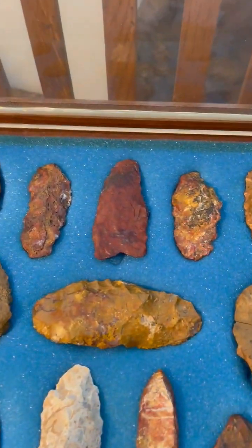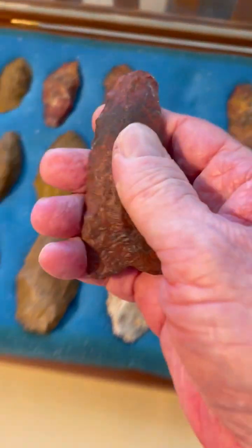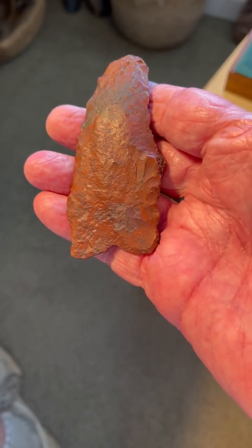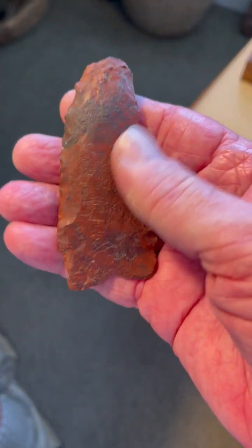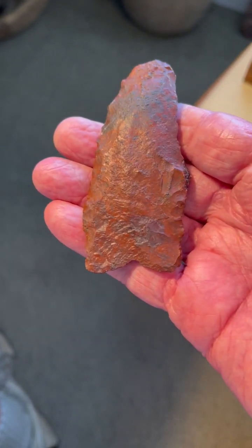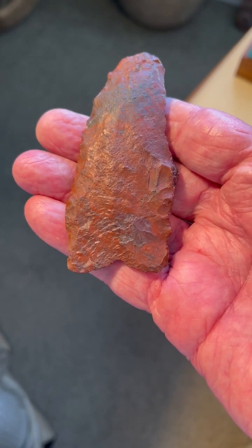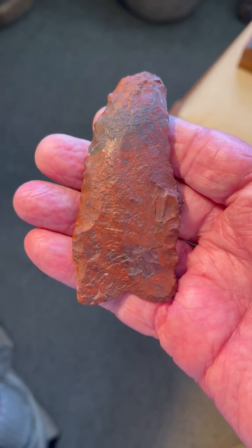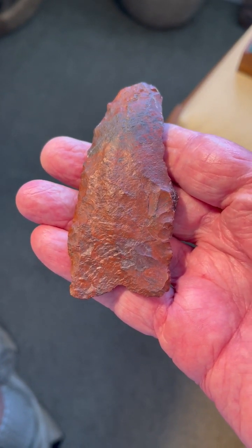When Dr. Gramley visited here, I had already taken him to Harvard Hill and the Calico Hills, but this was the first and only time I took him to Jasper Hill. And wouldn't you know, I find this beautiful Clovis knife scraper while standing 100 feet away from Dr. Gramley when I saw it laying on the ground in front of me. These are all surface finds.